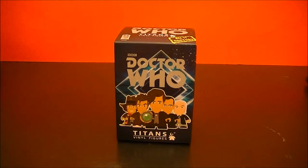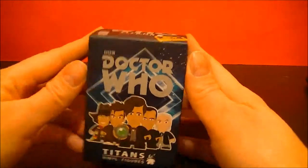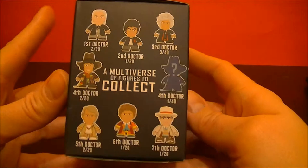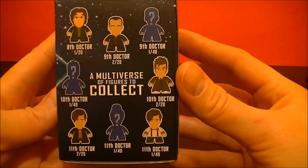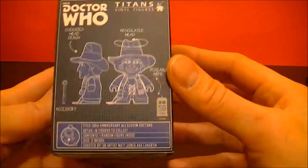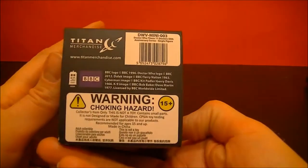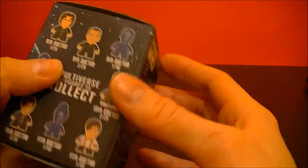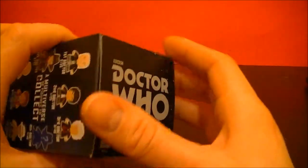Hello, BBC Collector here with a Doctor Who Titans Vinyl Figure. This is the third series featuring all 11 Doctors. So let's open it up and see who's inside.